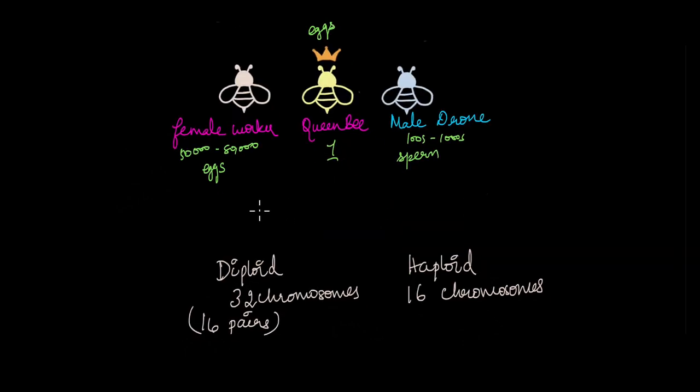Female worker bees and the queen bee are the only diploid organisms in the hive — all females are diploid. They have 32 chromosomes in 16 pairs. The queen bee can produce eggs by the process of meiosis because she is diploid. The male bees, the drones, are always haploid — they have only 16 chromosomes. They can never undergo meiosis. Whatever sperm is produced by the male bee is produced by the process of mitosis. So the females are diploid and can undergo meiosis to produce eggs, but males are haploid and can produce sperm only by mitosis.